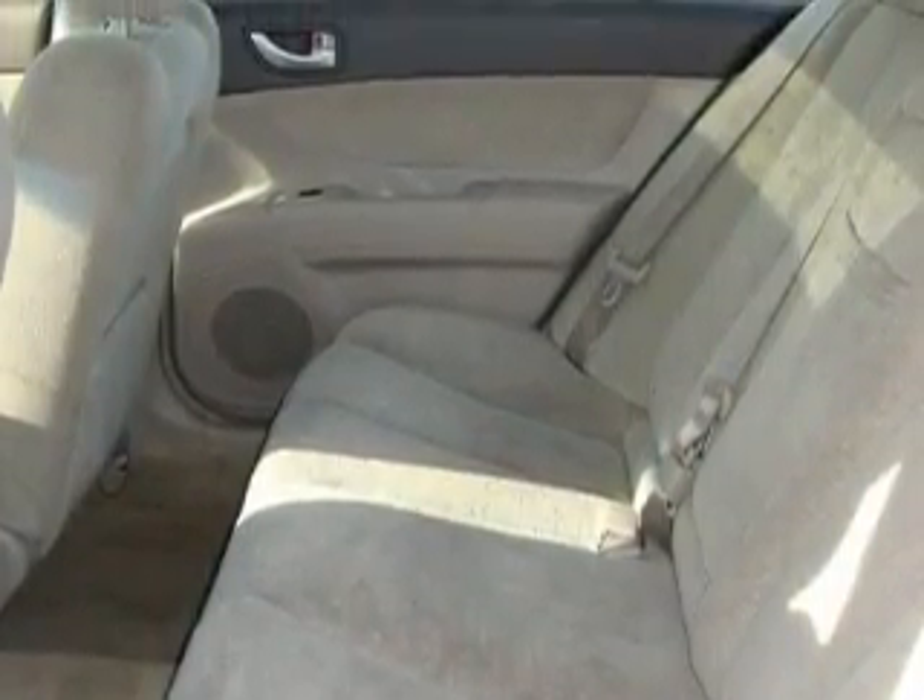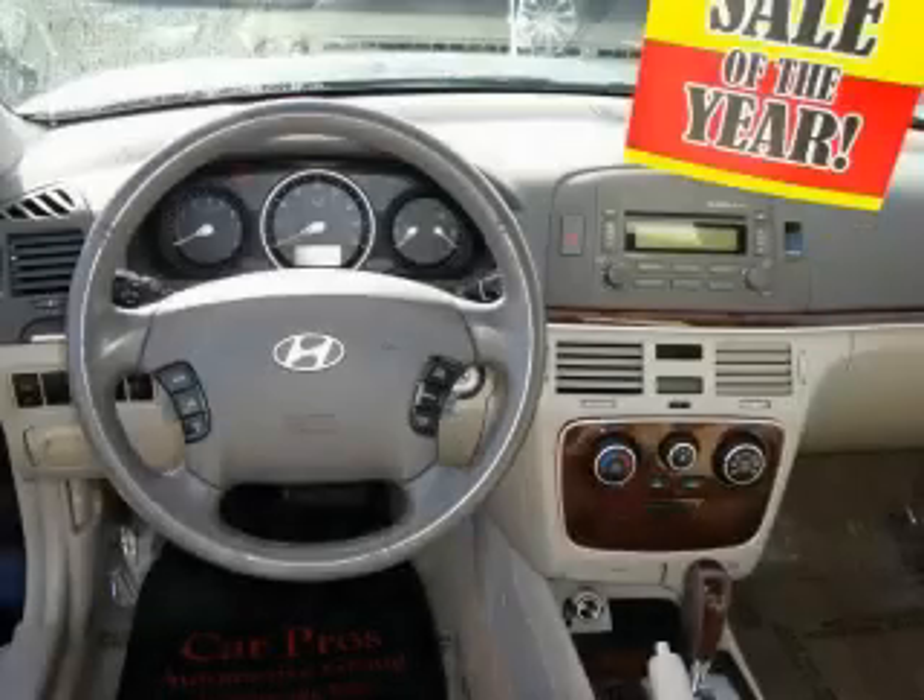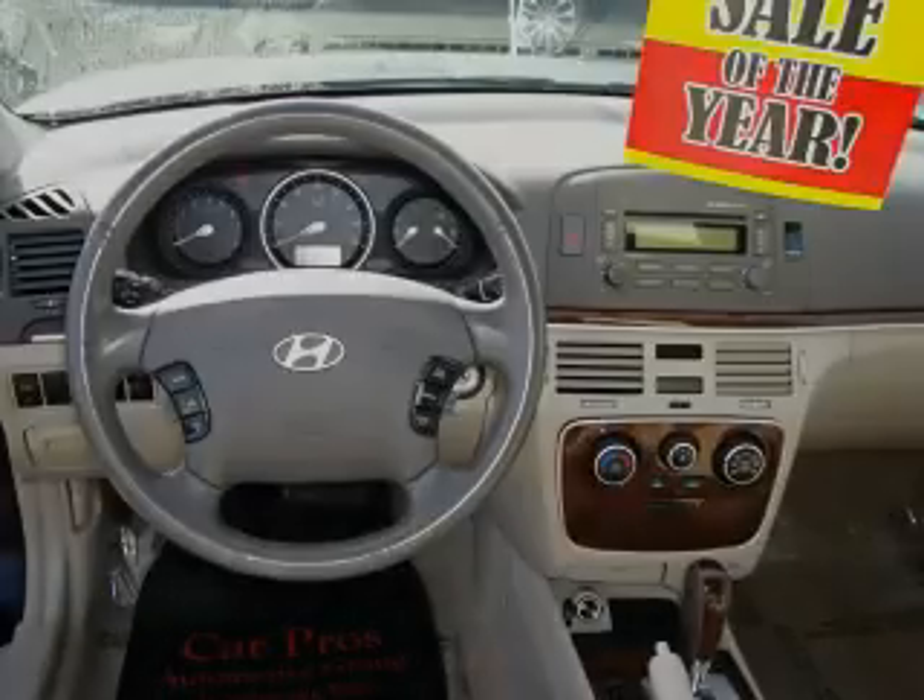It features a 3.3-liter six-cylinder engine and an automatic transmission. Stop by today and test drive this car for yourself.